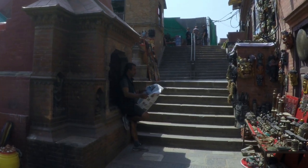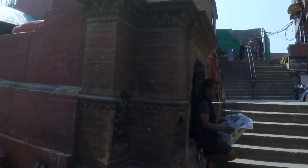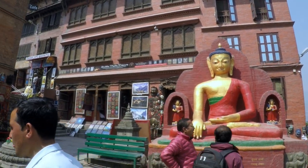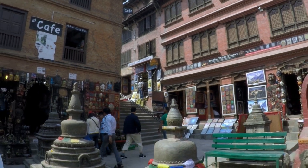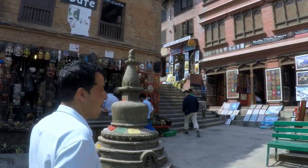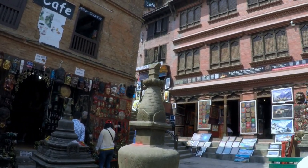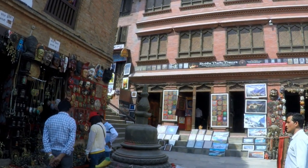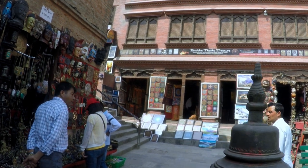Swayambhu Mahachaitya Complex is a 15 minutes drive west from Kathmandu, depending on where your hotel is. Some would call it Monkey Temple, where monkeys roam the stupa grounds. The stupa, located on top of the Mahachaitya Hill, is known to be the oldest of its kind in Nepal. You would also be able to get a panoramic view of Kathmandu.